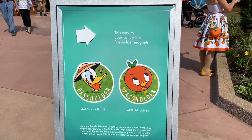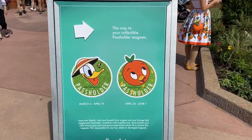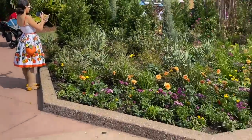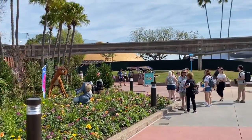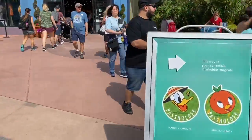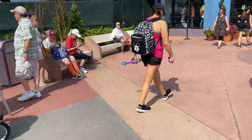You can also get the passholder magnets here. The first magnet is only available March 4th through April 19th, and you can get those right around the other side of Mouse Gear. If you just follow this path around next to Joffrey's to the back entrance of Mouse Gear, that's where you pick up your magnets. So let's head inside.